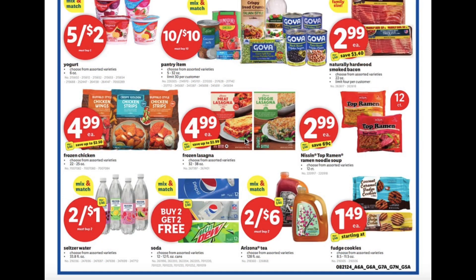Frozen chicken $4.99, frozen lasagna $4.99 as well, Top Ramen ramen noodle soups $2.99, seltzer water 2 for $1, soda buy 2 get 2 free, and Arizona tea 2 for $6.